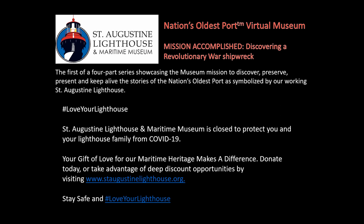Thank you for joining the St. Augustine Lighthouse and Maritime Museum this morning for Mission Accomplished, Discovering a Revolutionary War Shipwreck. This is the first of a four-part series showcasing the museum's mission to discover, preserve, present, and keep alive the stories of the nation's oldest port, as symbolized by our working St. Augustine Lighthouse.